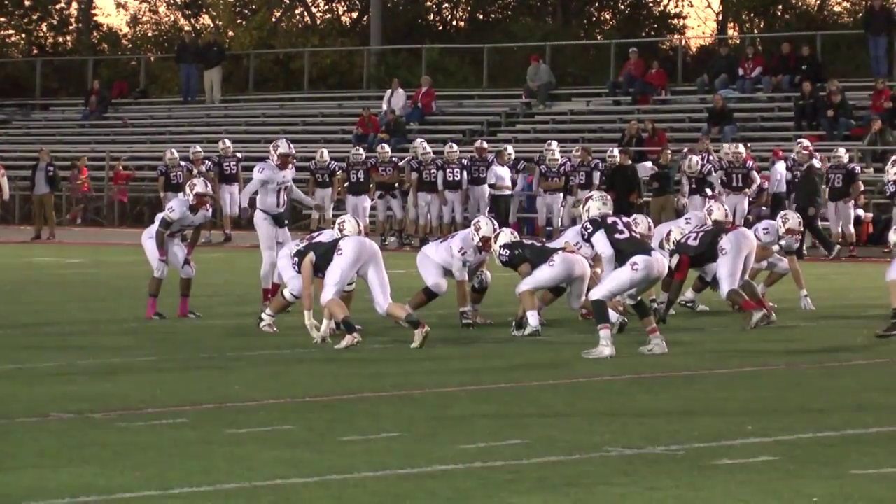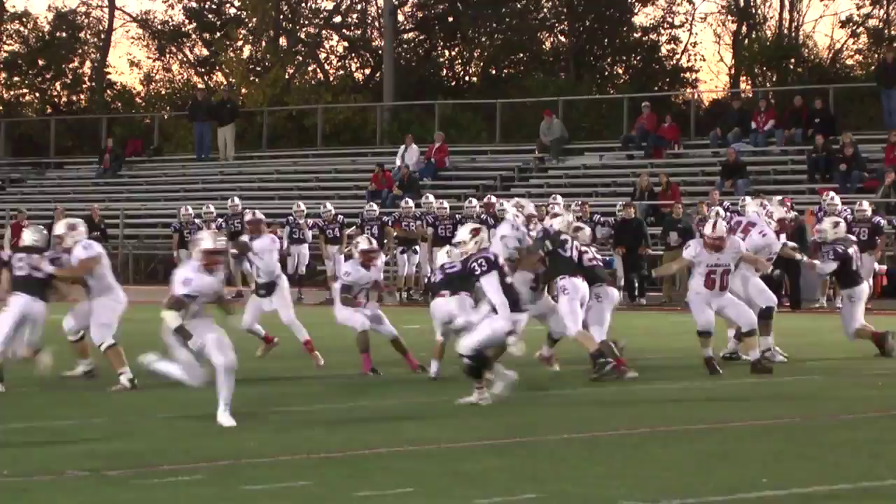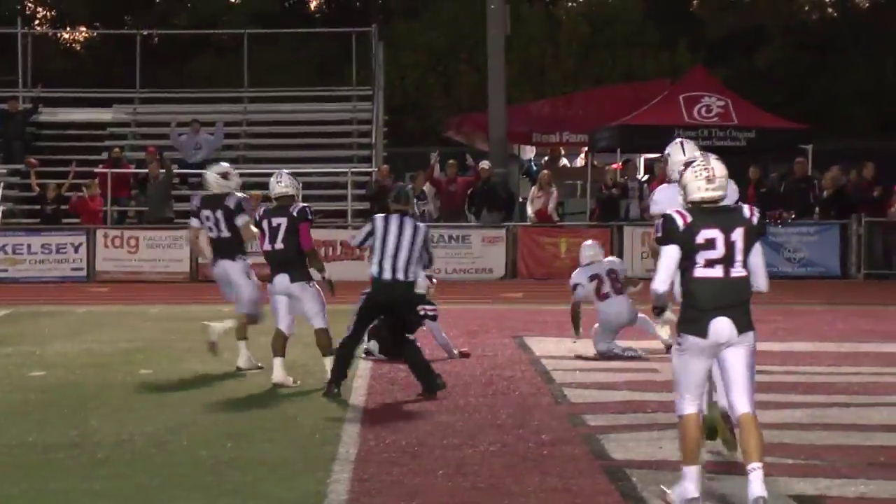Third and seven, four-44 and counting. Three receivers nearside: Jeremy, Ben, and Josh. Again, Nick back to pass, looking for an open receiver — he's got it! Jeremy Larkin has it, and Jeremy Larkin scores a touchdown! Lancers roll deep!